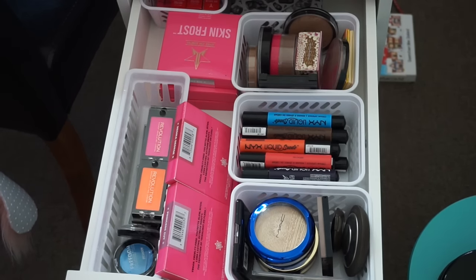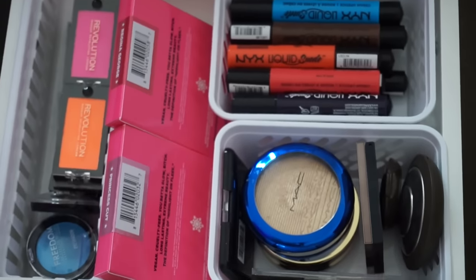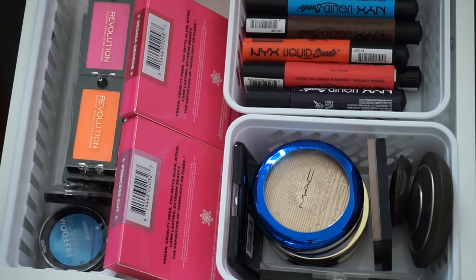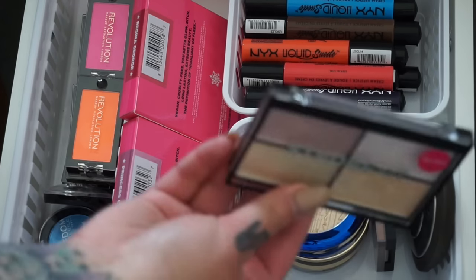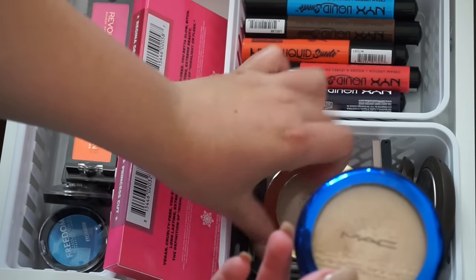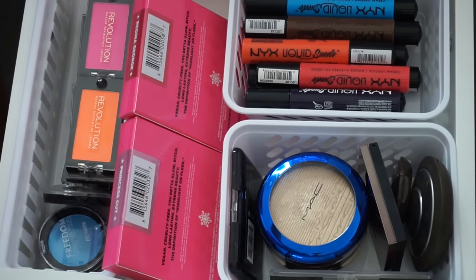Now the second drawer — a bit more exciting. In here we've got some highlighters, a mixture of drugstore and high-end: my two Becca highlighters, a Makeup Geek highlighter, my Technic Strobe Kit, MAC highlighter, LA Girl Strobe highlighter, Mary Lou, and a City Colour highlighter. Then in the next compartment we've got my NYX Liquid Suede — I own a fair amount of those and I love them so much.